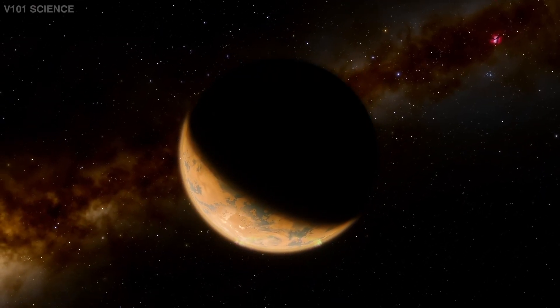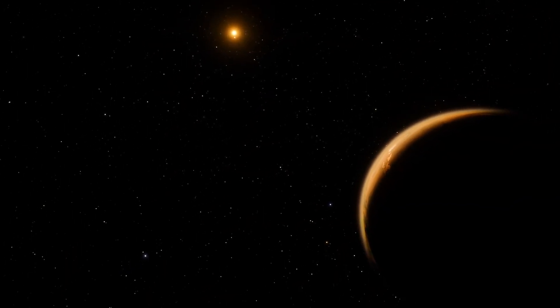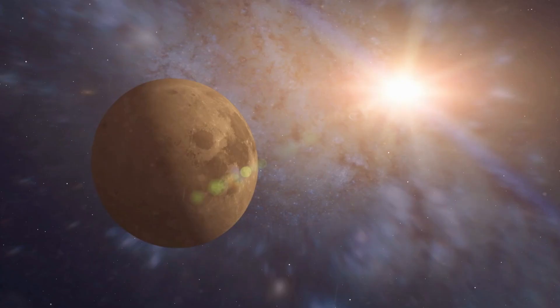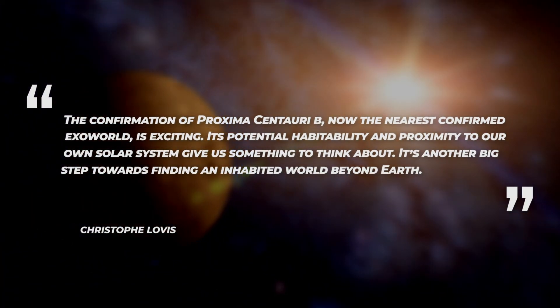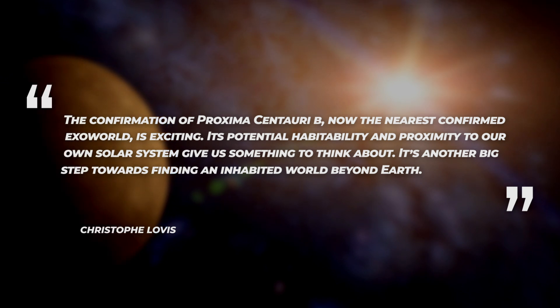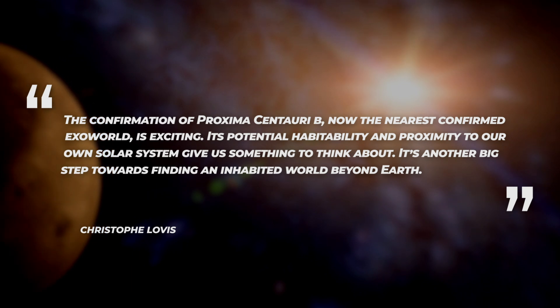Whether this is the case for Proxima Centauri B is not yet known. If it does still have a sustainable atmosphere, it would be an ideal target for other telescopes to look for possible biomarkers — chemical signatures of life. According to Christoph Lovis at the University of Geneva, the confirmation of Proxima Centauri B, now the nearest confirmed exo-world, is exciting. Its potential habitability and proximity to our own solar system gives us something to think about. It's another big step towards finding an inhabited world beyond Earth.